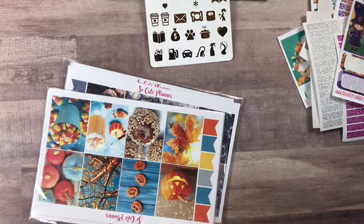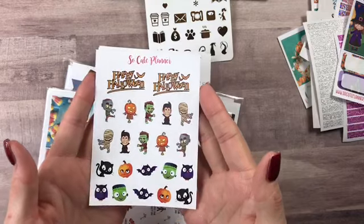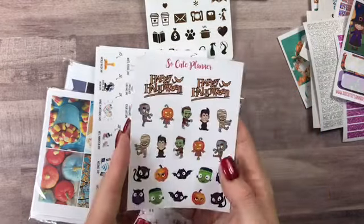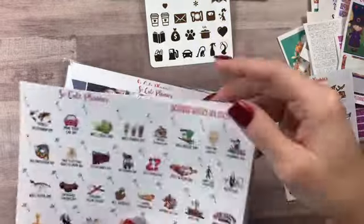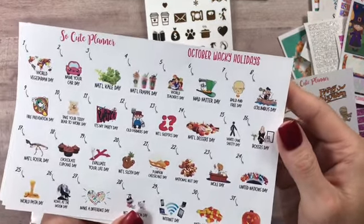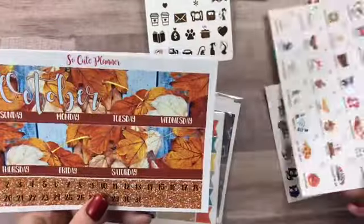Everything I'm getting ready to show you is $25. So here are the monsters — I think these are so cute. Happy Halloween twice, and then these cute little monsters. And then here are your October wacky holidays — I love that because I like to know what's going on each day. Take your teddy bear to work day!